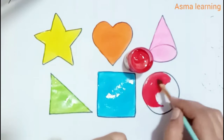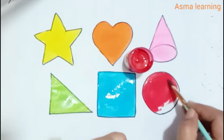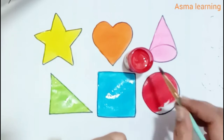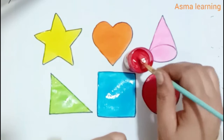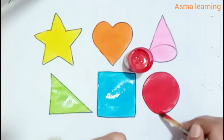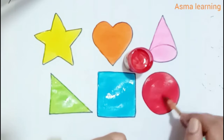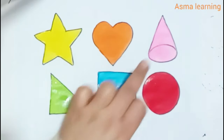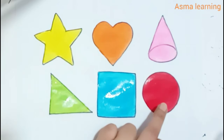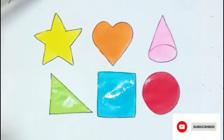Circle. Star. Heart. Goal. Right triangle. Square. Circle. Thank you for watching my video and don't forget to like and subscribe.